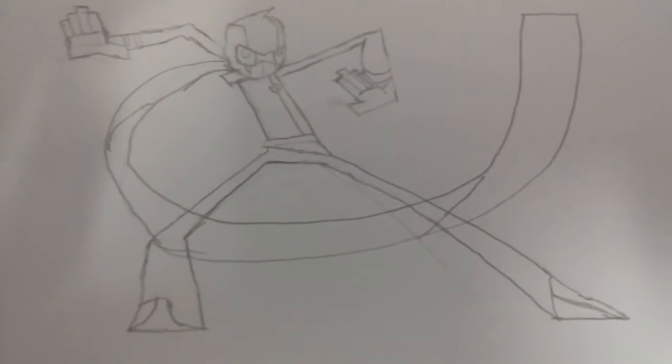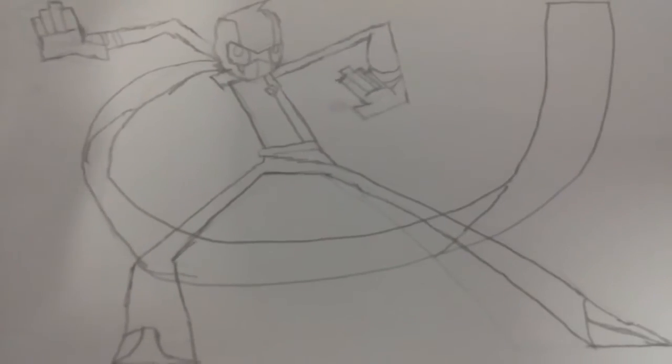The last character is Randy Cunningham from Randy Cunningham: 9th Grade Ninja — that's a mouthful. This character was okay to draw, but the hardest part was drawing his fingers. Some of his costume lines look off, and his cape or cowl is way too big.